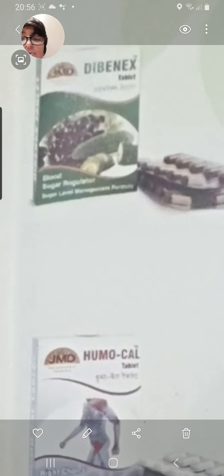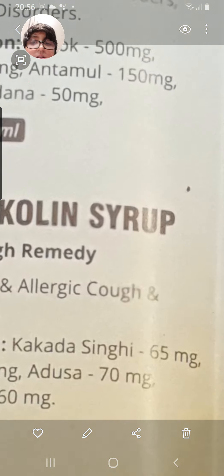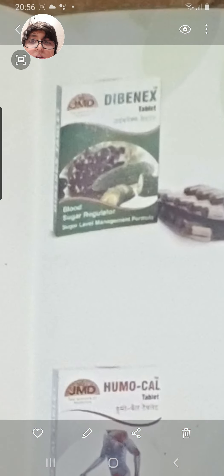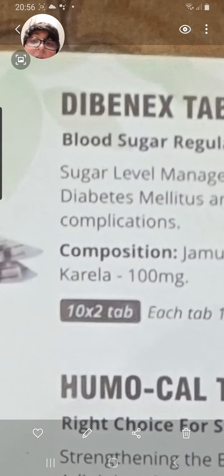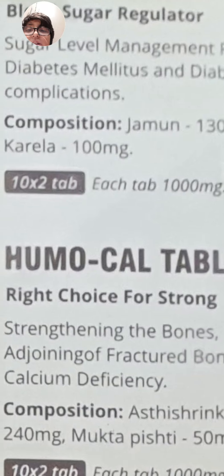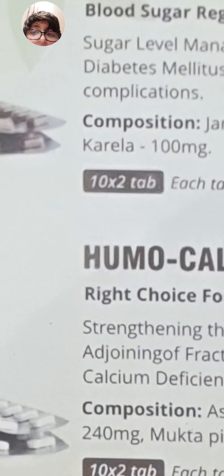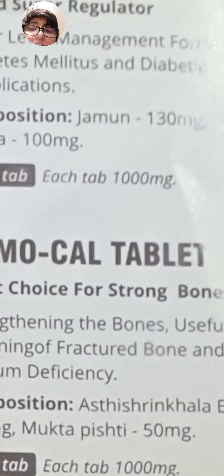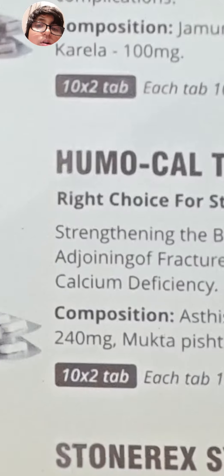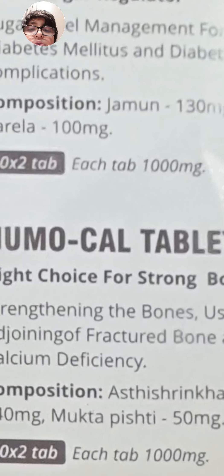Here is the Diabenex Syrup and also the Diabenex Tablet. Both are for diabetes management. The tablet form comes as 10 x 2 tablets, which equals 20 tablets, each tablet containing 1000 mg of the active composition.